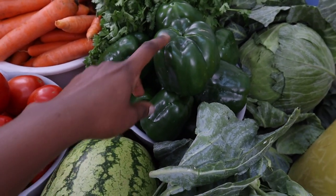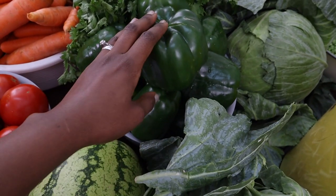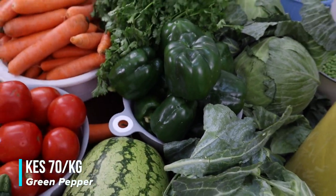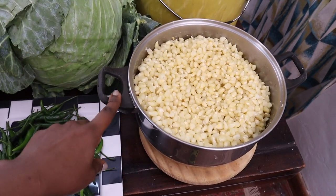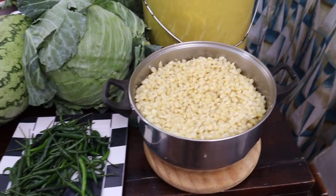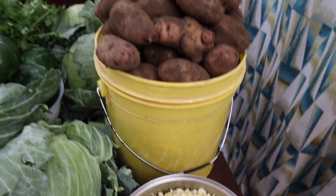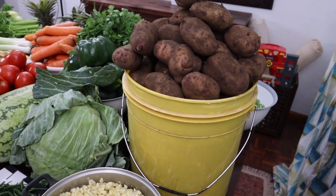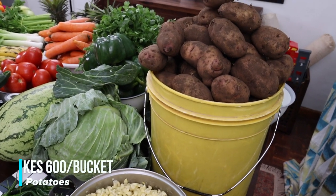I bought green pepper at 70 shillings per kilo — four kilos, coming to 280 shillings. Then I bought green maize that had already been removed from the cob and boiled, so it's ready for eating. I've already had a few handfuls!